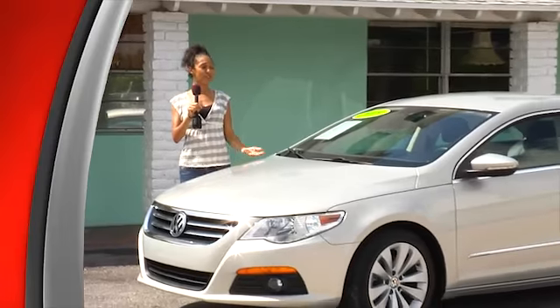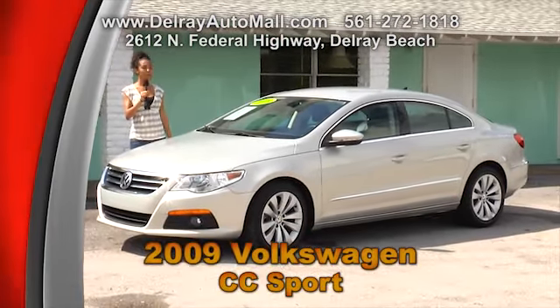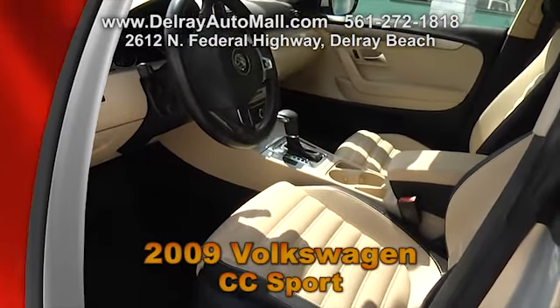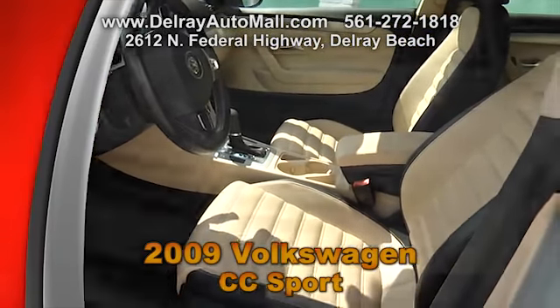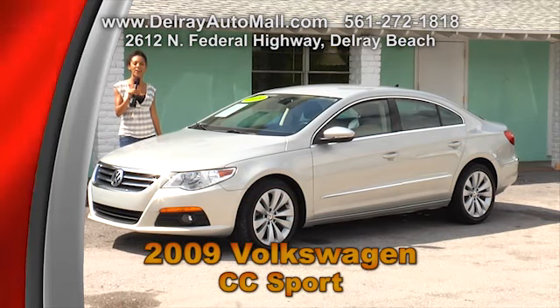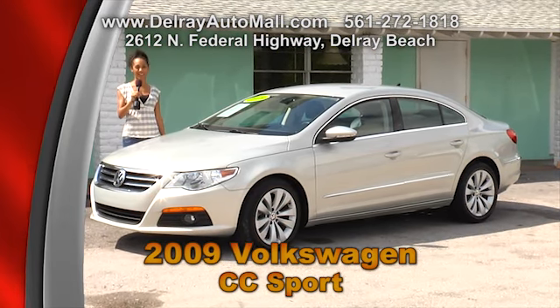Here's a sporty car with lots of luxury features — it's our 2009 Volkswagen CC Sport. It has a beautiful customized tan and black leather interior. It includes a Bluetooth connection and all the power options of windows, seats, door locks and more. And it has a clean auto check and Carfax history. Come check us out at 2612 North Federal Highway, Delray Beach.